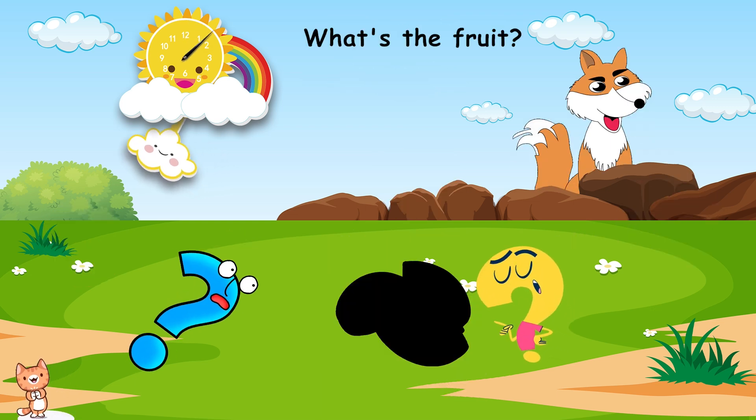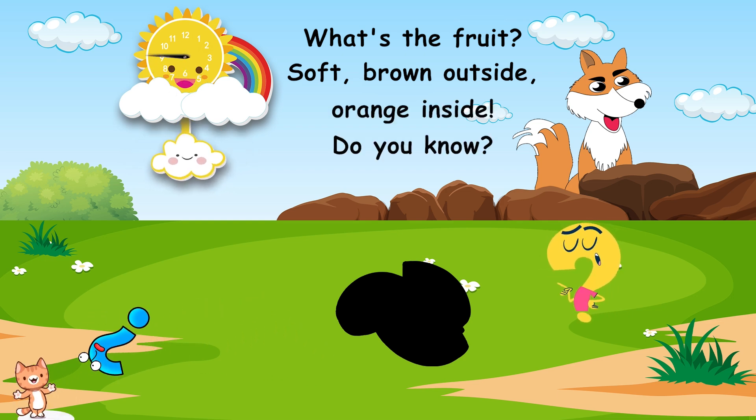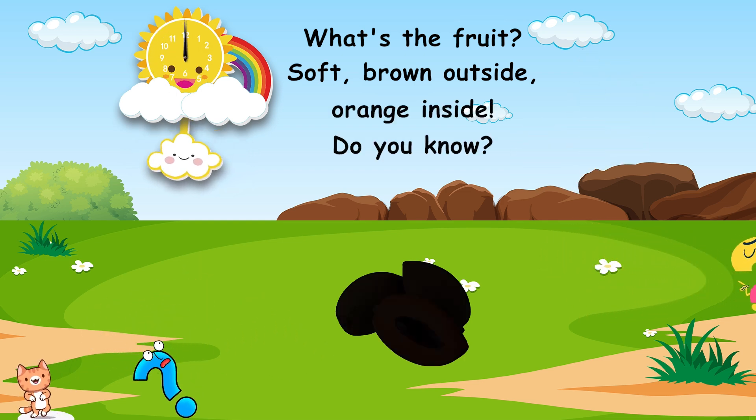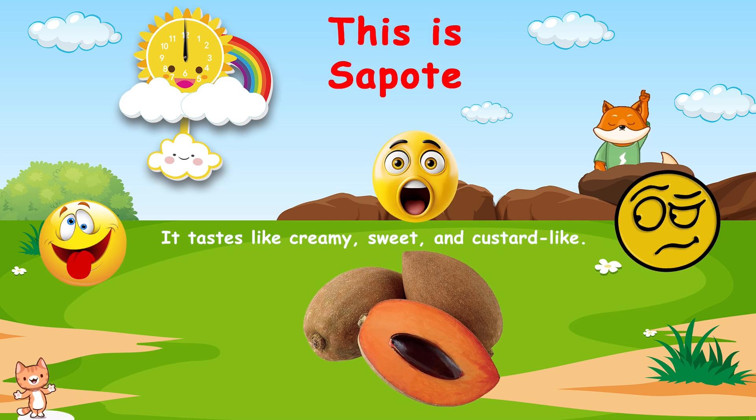What's the fruit? Soft brown outside, orange inside. Do you know? This is sapote. It tastes like creamy, sweet, and custard-like.